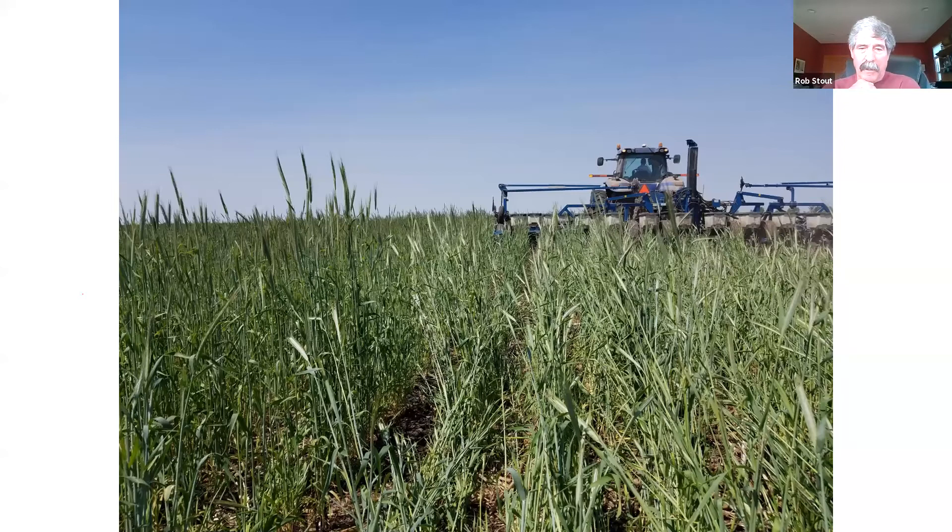I do the same thing with beans — I usually time the spraying right after or right before planting. You can see I don't really have any trouble getting good seed-to-soil contact even in five-foot-plus rye. Yes, I do have auto steer on this tractor. When I did it before I had auto steer, it was a little hard to see where I was going.